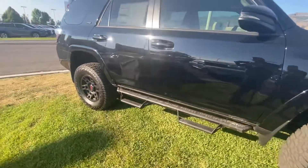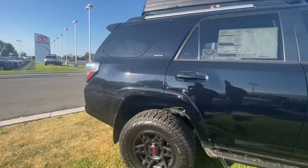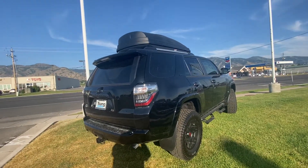This one does have the Predator steps. Has that cargo on top. The best thing about this one Bill is it is a third row — that's what makes it so unique. When can you come in for a test drive?